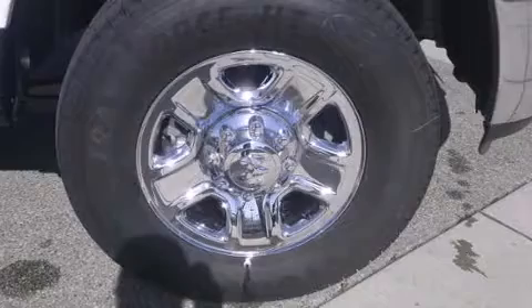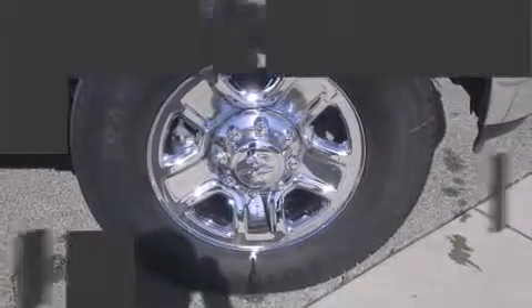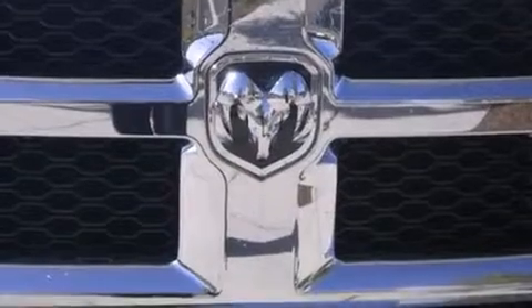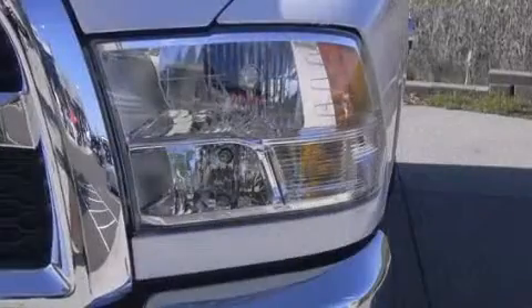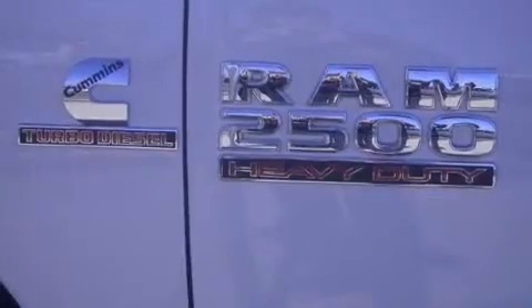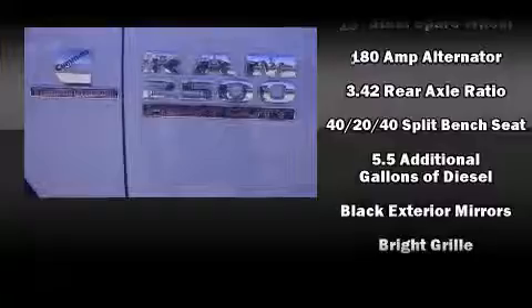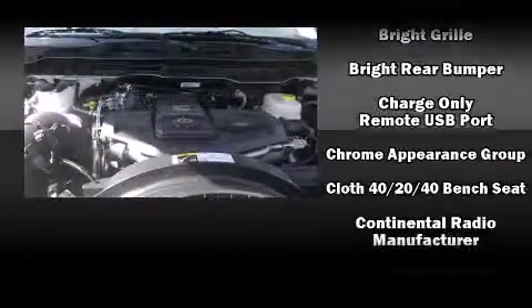The engine breathes better thanks to a turbocharger, improving both performance and economy. Top features include power windows, delay-off headlights, remote keyless entry, a trailer hitch, and much more. Audio features include an AM/FM radio and six well-positioned speakers.